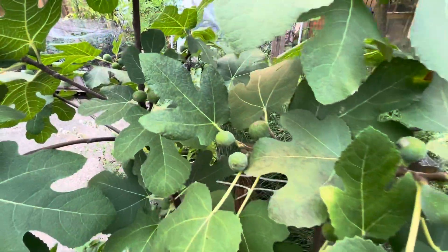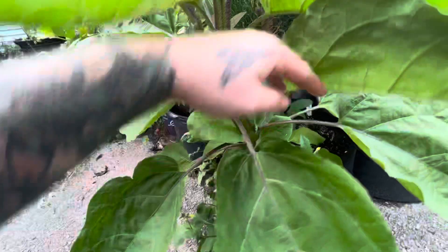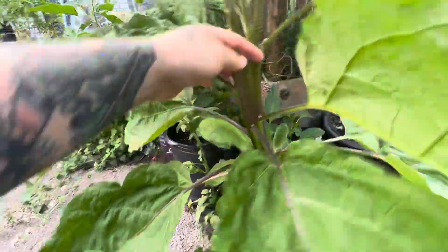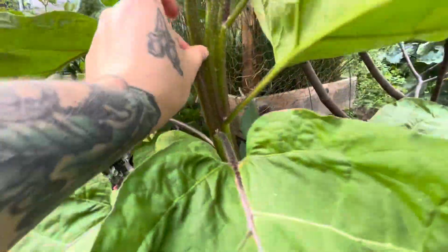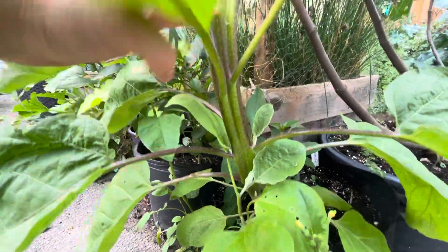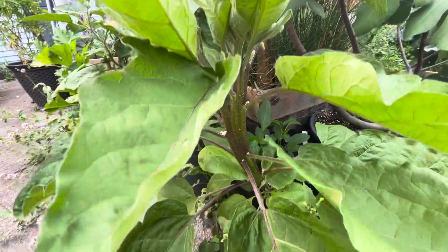Figs — so many figs, tons of figs. Look at this — something happened with this eggplant. It is like three stems fused together all the way down, and then it's kind of starting to split up here. But it is super weird.